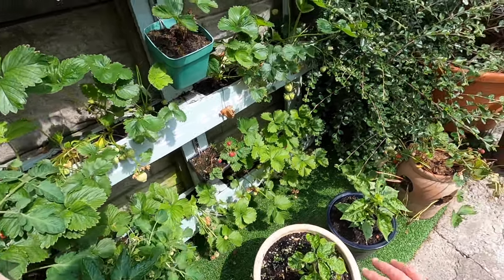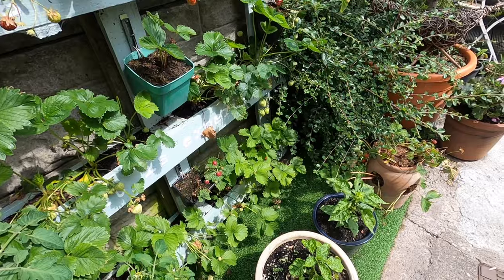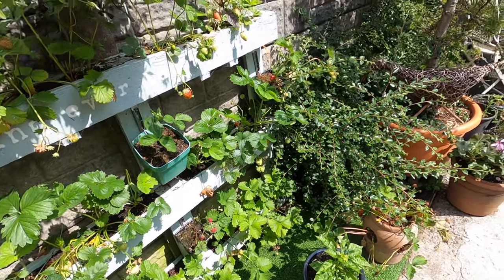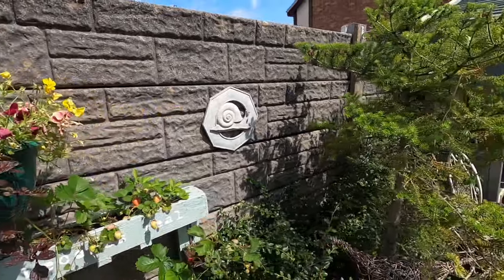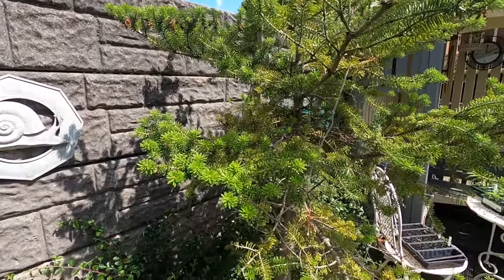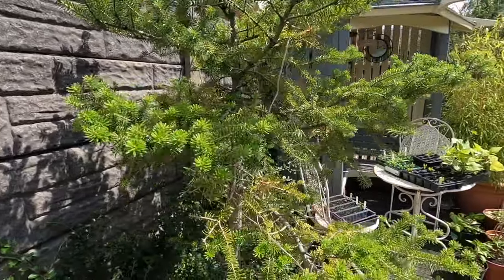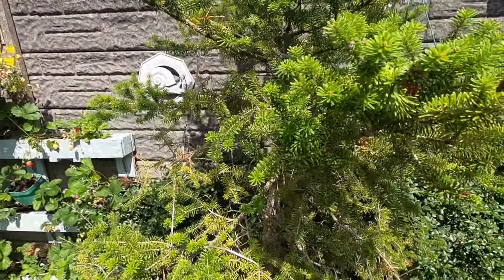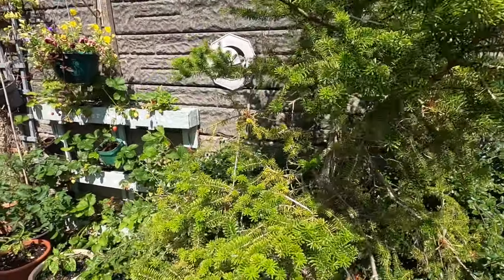Here we've got chilli peppers - habaneros - which aren't doing quite as well as I expected. We grew these hydroponically inside and when we brought them outside they suffered a bit from the cold nights, but hopefully they'll pick up and give us a good crop. This was here when we arrived - an old barrel that was falling apart. Anyone else might have thrown it away, but we gave it a chance. It's a Scots pine tree and it's come on in leaps and bounds since we repotted it in ericaceous compost, which pine trees like.